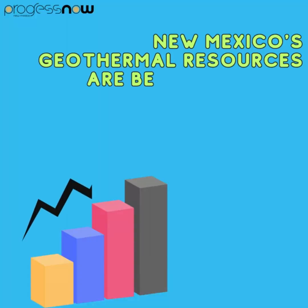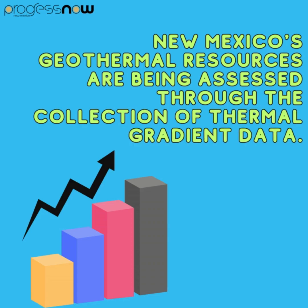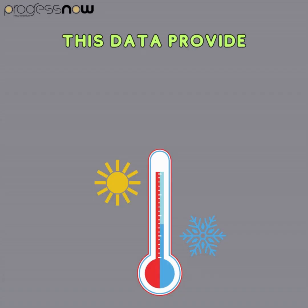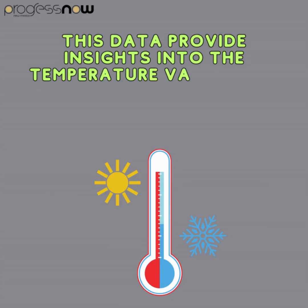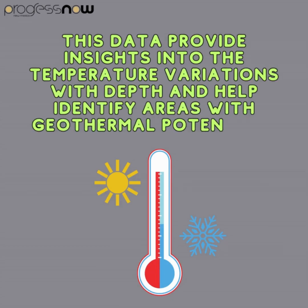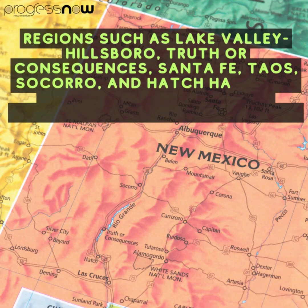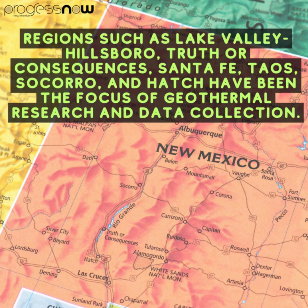New Mexico's geothermal resources are being assessed through the collection of thermal gradient data. This data provides insights into the temperature variations with depth and helps identify areas with geothermal potential. Regions such as Lake Valley, Hillsboro, Truth or Consequences, Santa Fe, Taos, Socorro, and Hatch have been the focus of geothermal research and data collection.